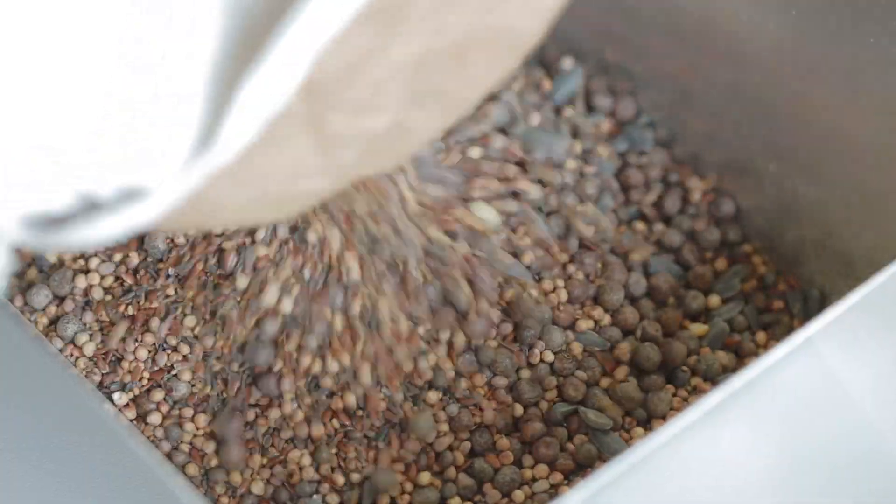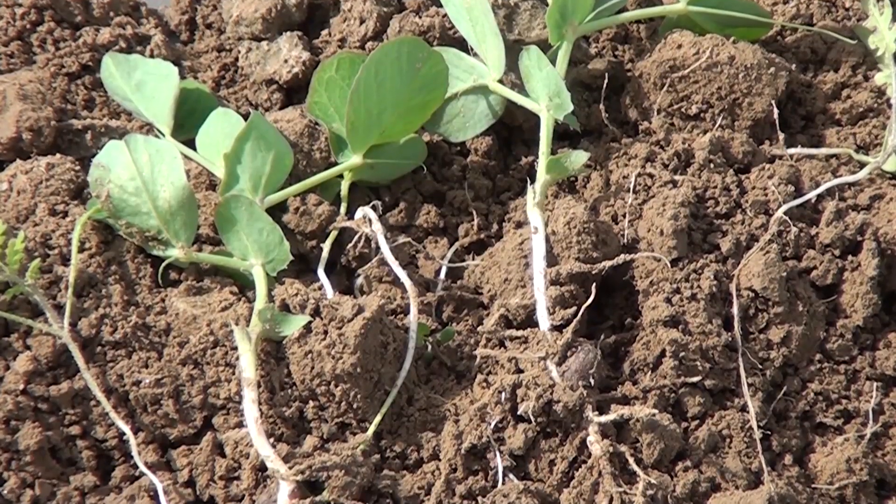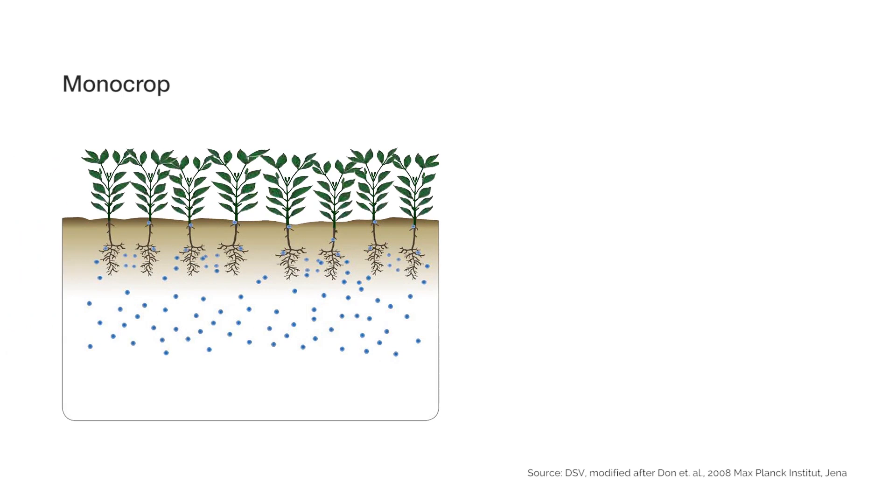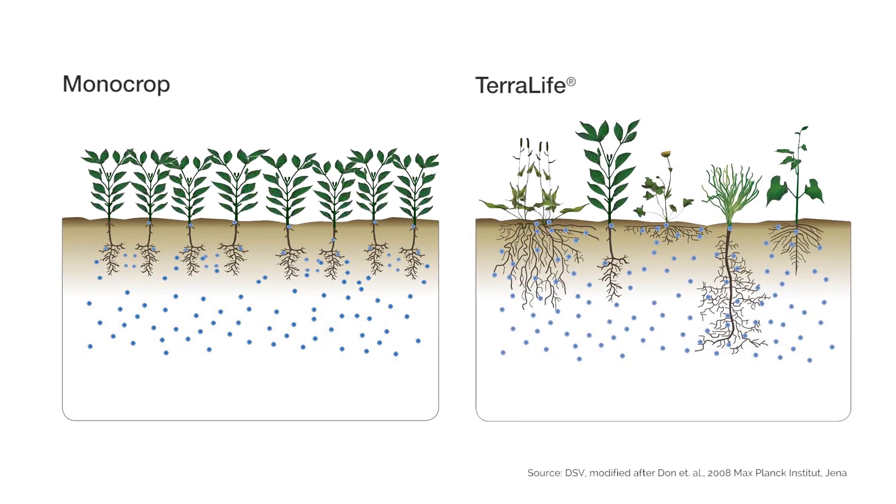Every TerraLife mixture contains a composition of at least five different crops. Unlike cover crops that are based on one crop only, mixed crops root in different soil layers and thus tap into different nutrients.